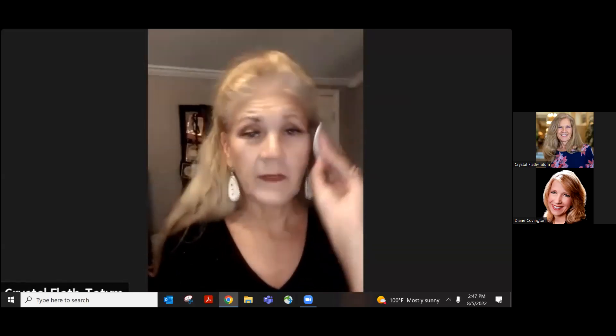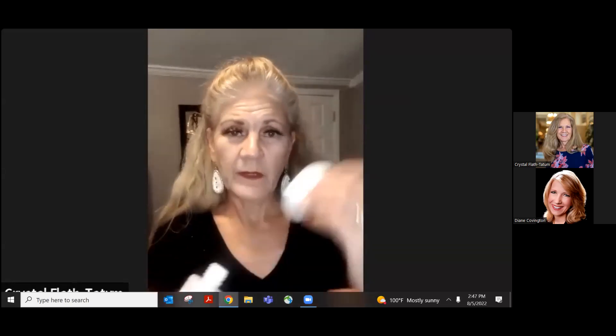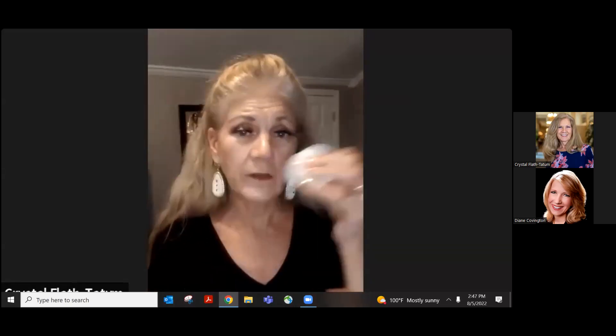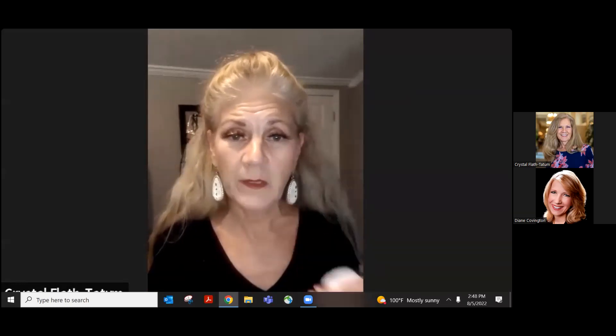Let's flip the cotton pad to the other side, put some more micellar water on it, and go all over your face again — avoiding your eye area and lip area so we keep your eye shadow, mascara, and lip color on. When you turn it over the second time you're going to see just how dirty it still is. It's amazing how it keeps freshening and cleaning your skin.